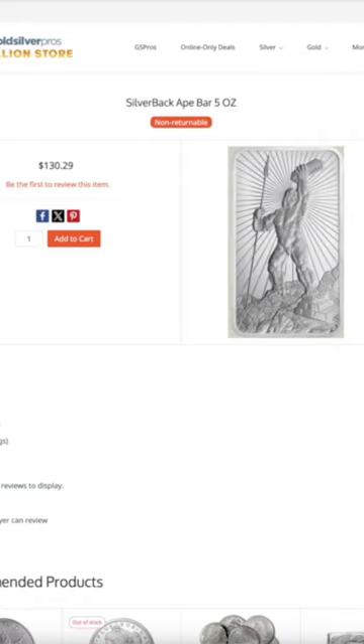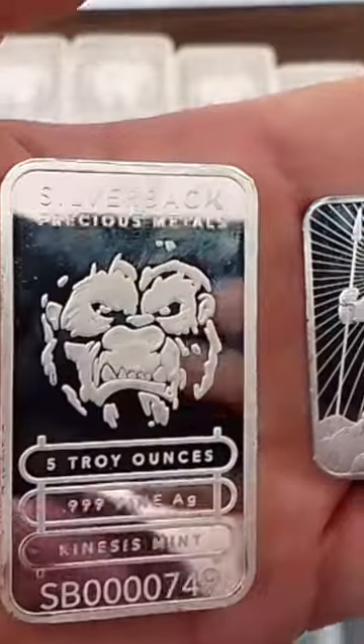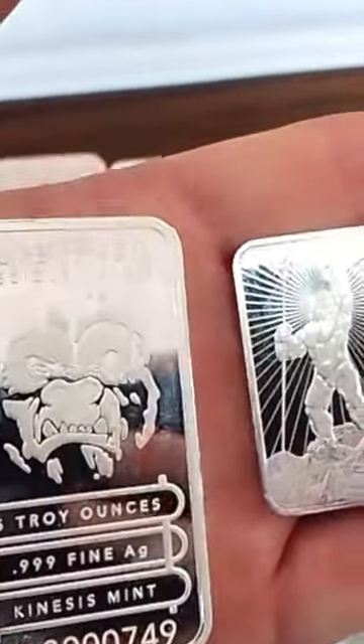And if you consider the fact that spot is crashing down today — we're having that late summer swoon that we usually get around this time of year — this is a great entry point into the precious metals, no matter what you're going to buy. And this deal may be one of the best deals you can find on the market.